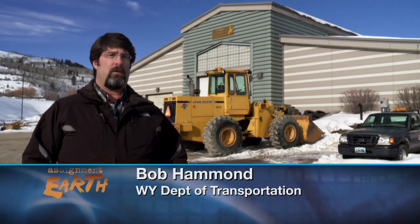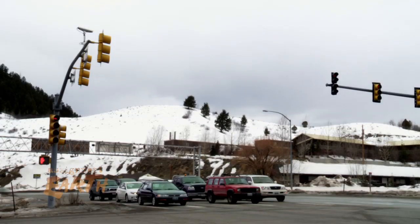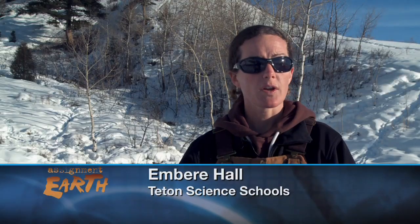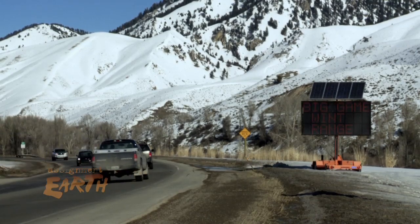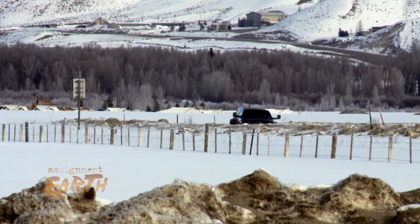In Teton County we have rapid growth — we've had it for years — and the number of vehicles going up and down our highways has gone up almost exponentially. More traffic means more collisions. If we can figure out where animals are crossing, we can at least hope to reduce some of those wildlife-vehicle collisions, which will help from a population perspective and keep the animals alive. It also improves human safety — nobody wants to hit an animal with their car.